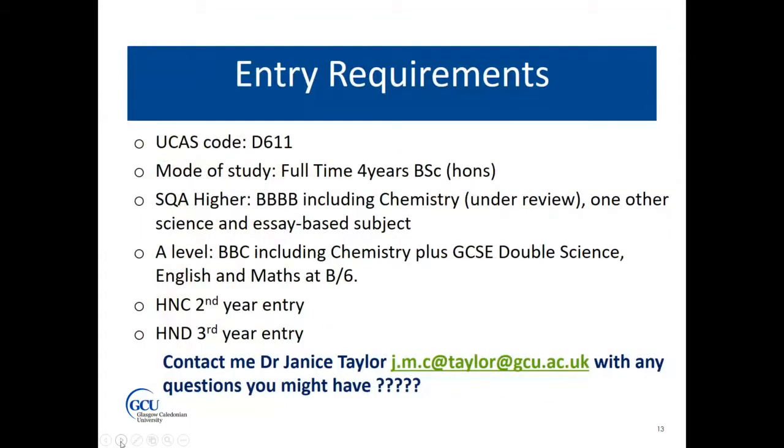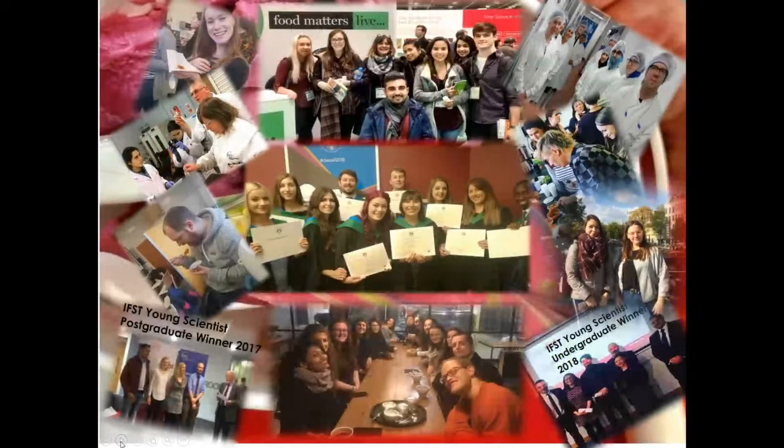I'm not going to read out all of the entry requirements for the degree, but if you are interested at all in food science, please contact me. We are really keen to encourage young, enthusiastic students into the food industry and into food science in general. We are a small but very welcoming cohort, and we'd love to speak to you about your future in food.